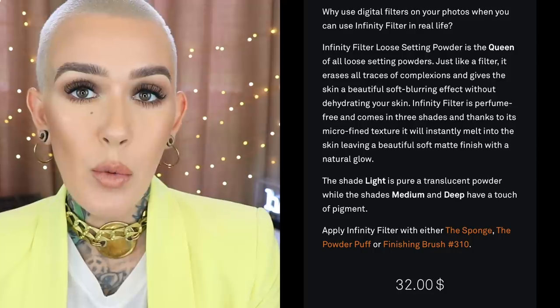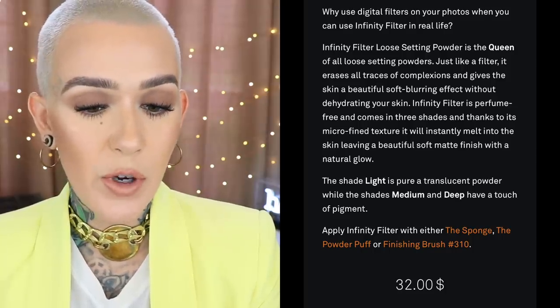Starting with the Infinity Filter Loose Setting Powder from Linda Hallberg Cosmetics. This comes in three different shades — I use the shade Light, then there's also Medium and Deep. You're getting 9 grams of product and it is $32.